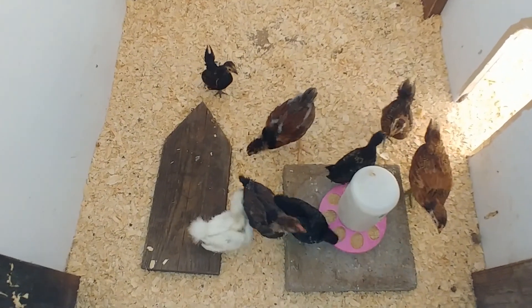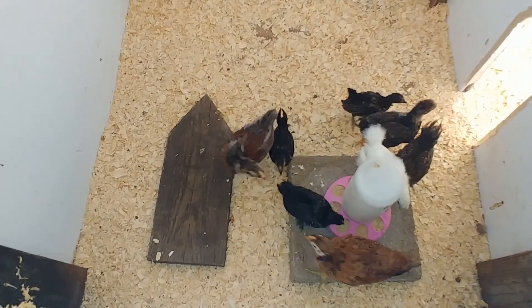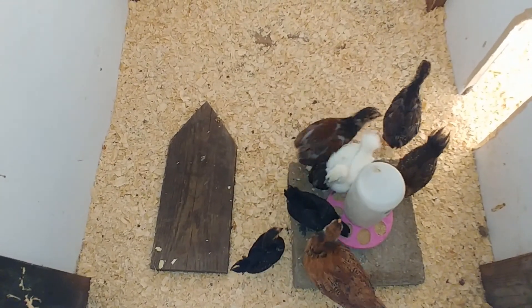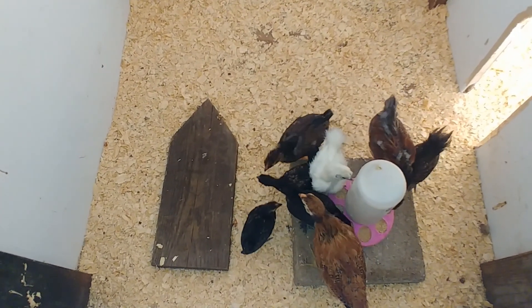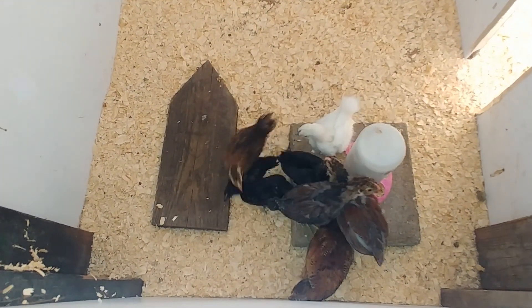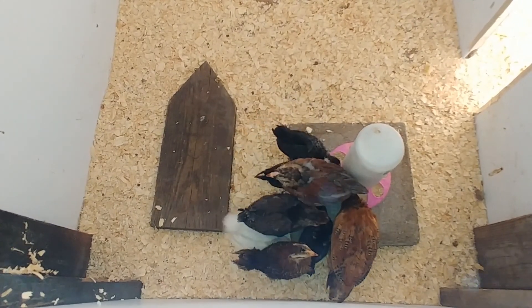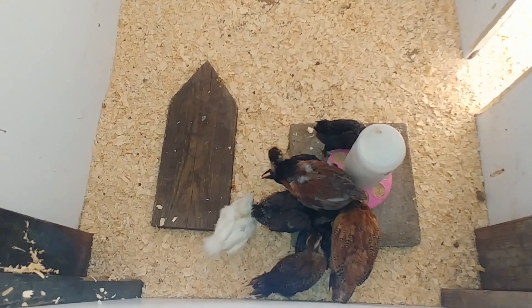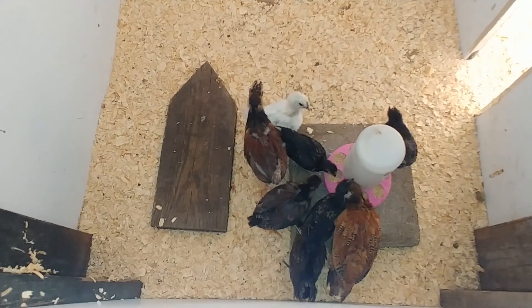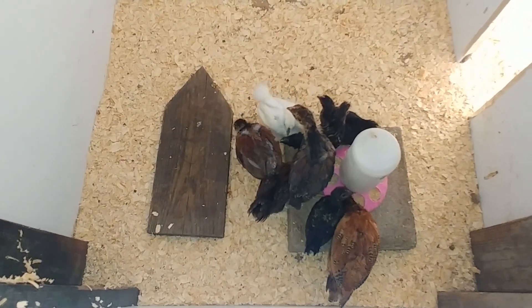We'll keep an eye on them to make sure they made the move okay. We won't have to put any heat lamps out here because it is plenty hot — we are in summer, and it's a good 80 to 90-plus degrees out here, so they will be fine. They do not need any kind of heater.